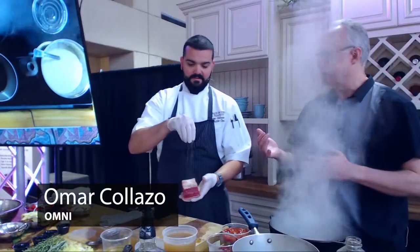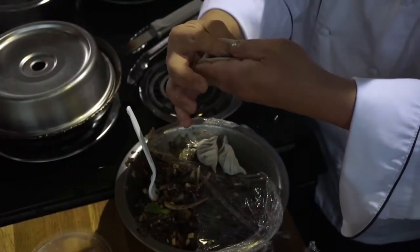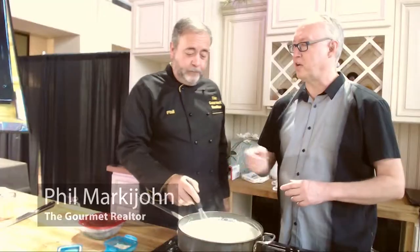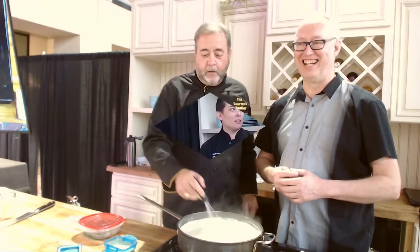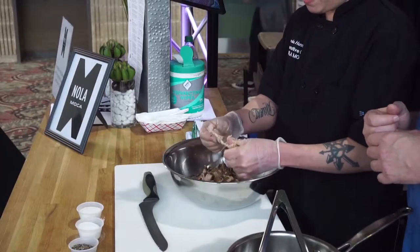Then we had Chef Omar Colazzo from the Omni who made Bourbon Honey Short Ribs. After that, Chef Dennis Chan took the stage and let us taste his award-winning Florida Sunshine Cake. He was followed by Phil Markajan the Gourmet Realtor who made Spinach Alfredo. Saturday started strong with a fresh face — Chef Amanda from Cafe Nola who made amazing barbecue sliders.